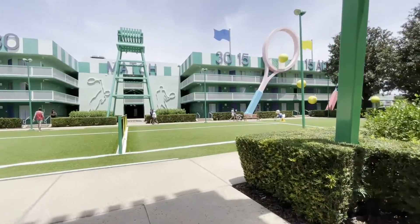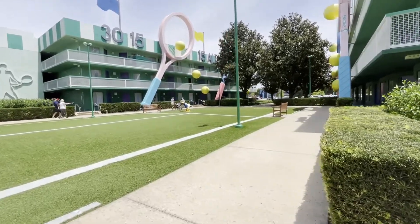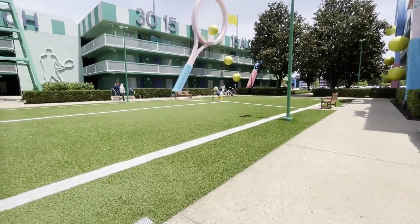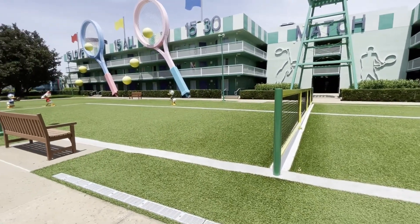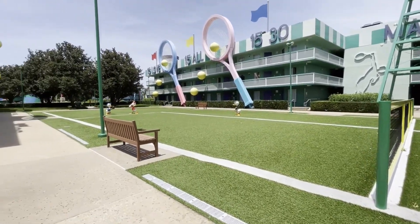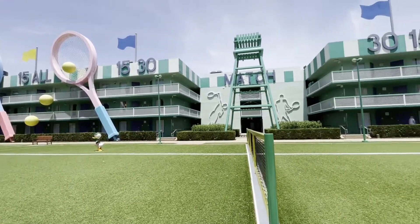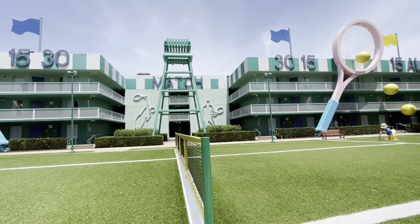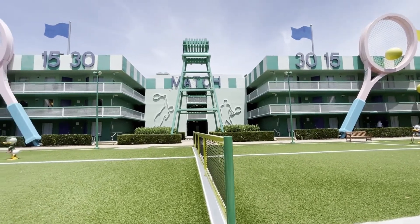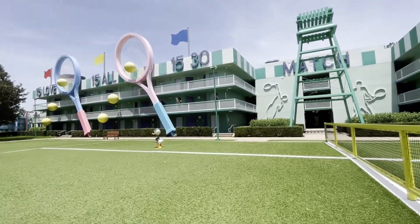Here at buildings four and five is Center Court — aptly named because Donald is here looking very angry playing tennis, and Huey, Dewey, and Louie are playing some baseball. It's got tennis rackets, tennis balls, and a big umpire — whatever you call it in tennis. I don't watch tennis unless it's the Olympics, I'm not gonna lie. It's like turf kids can come and run around on.